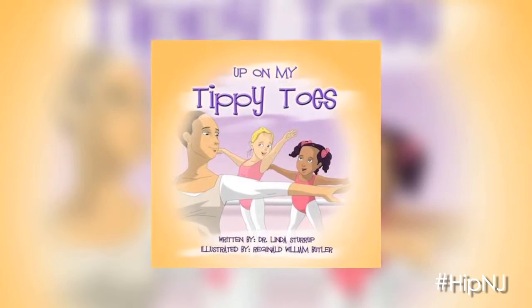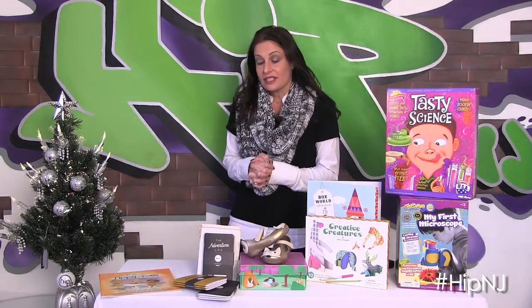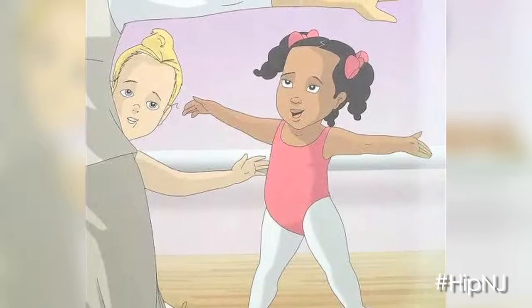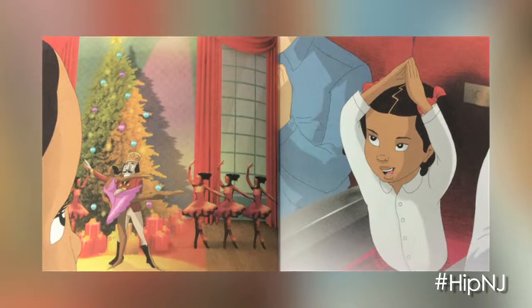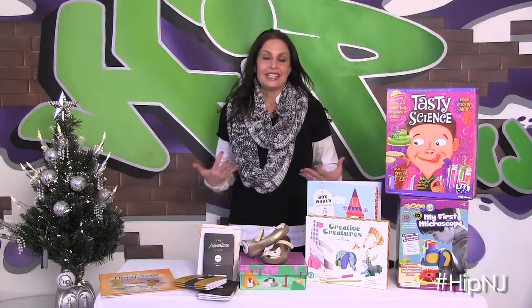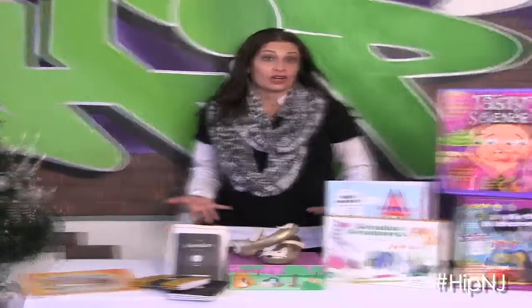So our first book is Up On My Tippy Toes. The book was written by Dr. Linda Stirrup. It is a really adorable illustrated book about a little girl who is inspired by seeing a performance of the Nutcracker. It really is a story of perseverance and how to overcome, but really being inspired by the arts.